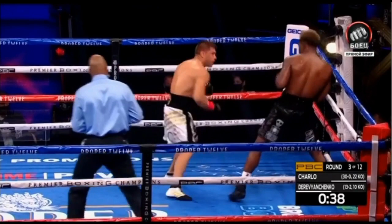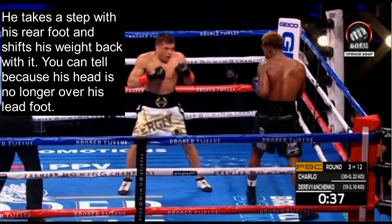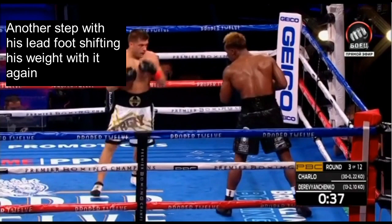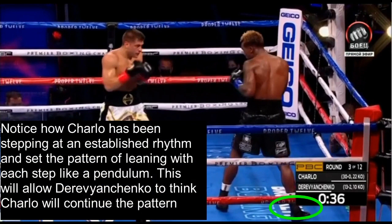Charlo takes a step with his lead foot to begin circling out. Notice he also shifts his weight to his lead foot as he steps — this is the beginning of him setting a rhythm. Then he takes a step with his rear foot and shifts his weight back with it. You can tell because his head is no longer over his lead foot. He continues stepping with his lead foot, then rear foot, establishing a pendulum pattern — leaning with each step. This allows Derevyanchenko to think Charlo will continue the pattern and next step with his lead foot while shifting his weight forward.